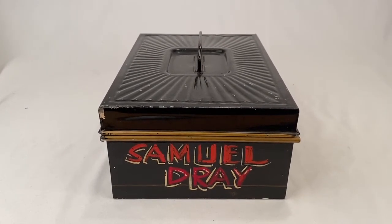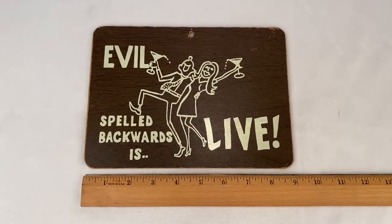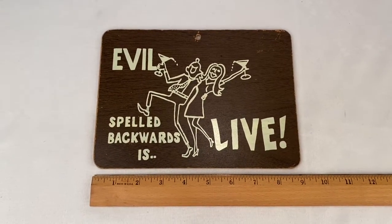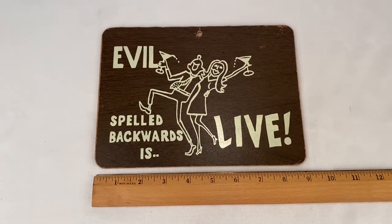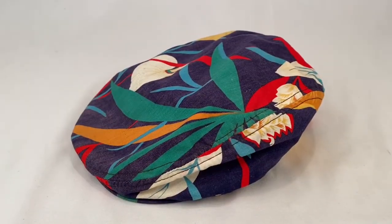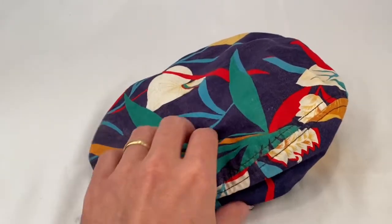Here's a vintage sign made out of particle board — it says 'evil' spelled backwards is 'live.' Sold for $15 plus shipping for a total of $21.66. Somebody bought this cabbie hat with Hawaiian print; it's vintage and it's faded.